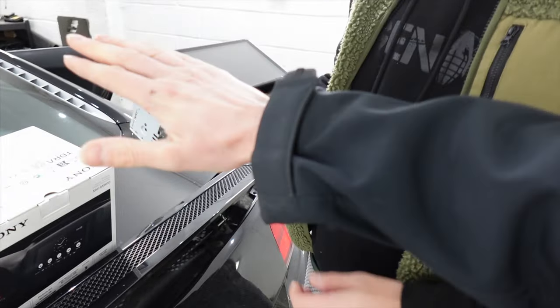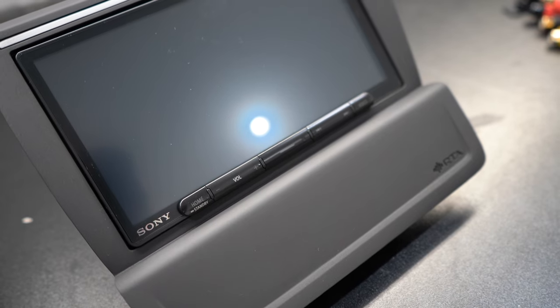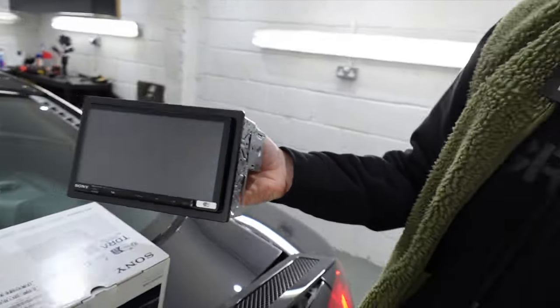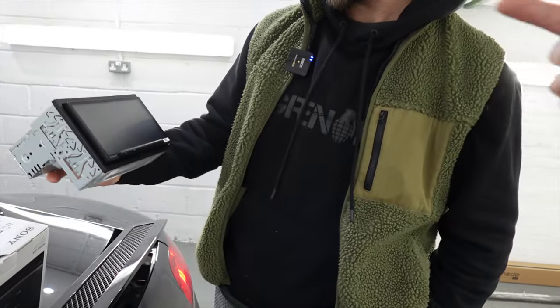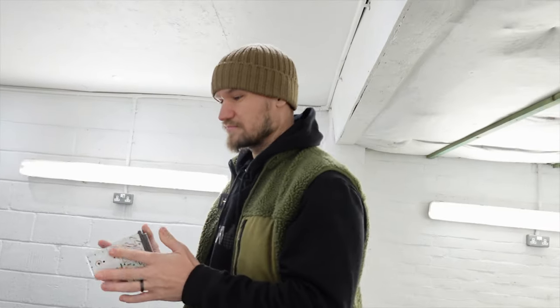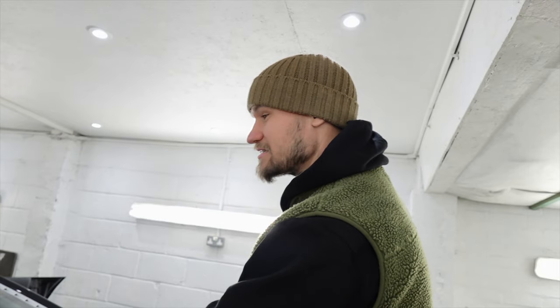Quite a nice looking finish on the Sony - rather than gloss buttons you've got a matte finish, which matches the existing trim. Even the screen has a matte cover which reduces fingerprints and, more importantly, it's designed to give you less glare when driving in sunny conditions.